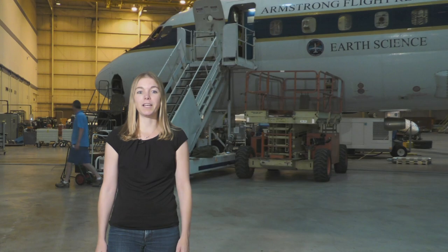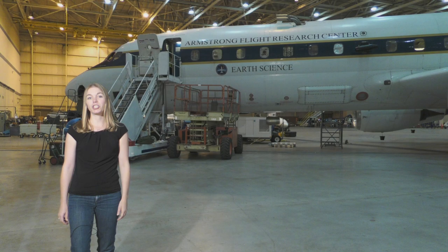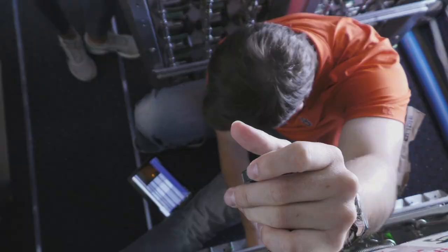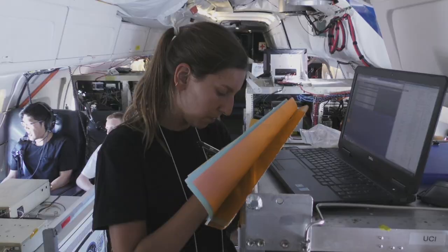I'm Emily Schaller and I'm the project manager for a NASA summer internship called the Student Airborne Research Program, or NASA SARP. I'm here at NASA Armstrong Flight Research Center in Palmdale, California. As you can see, this is a massive hangar for NASA's flying laboratories, including the DC-8, which is used for Earth science research all over the world. 32 students from 32 different colleges and universities from across the United States just flew on board the DC-8 over southern and central California.